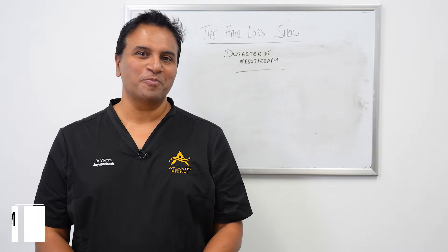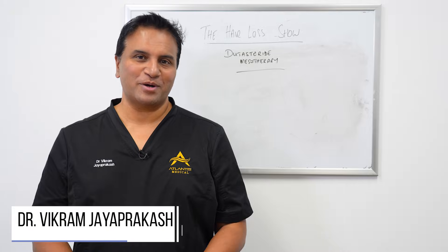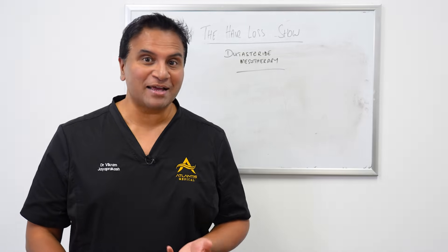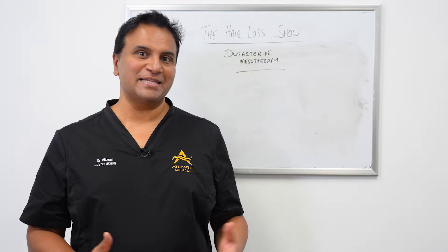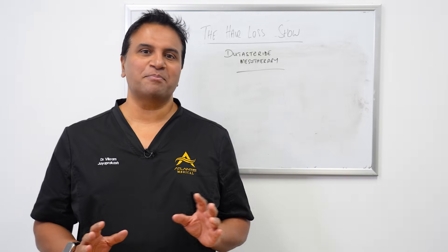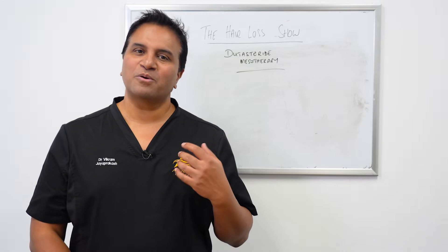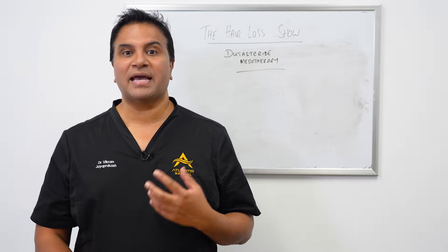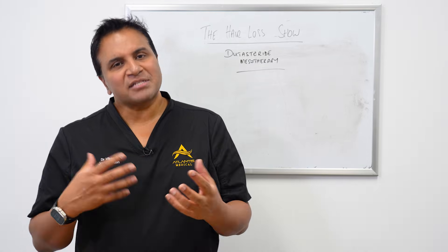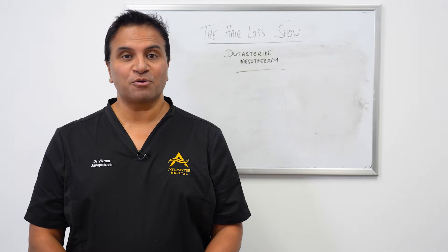Hi everyone and welcome back to the show. We've talked a lot in the past about medical therapy for androgenic alopecia or male pattern hair loss, and we've done multiple videos and deep dives on the 5-alpha reductase inhibitors such as finasteride and dutasteride. Understandably, one of the concerns people have about these medications is the risk of side effects. So if there are people that cannot or do not want to take oral 5-alpha reductase inhibitors, there is another option I'd like to discuss today, and that's dutasteride mesotherapy.